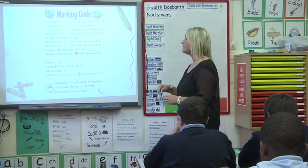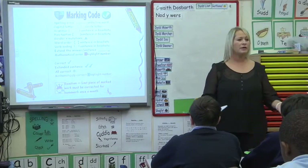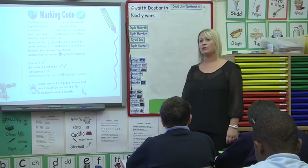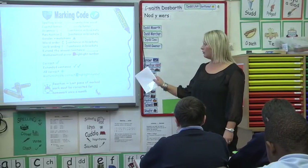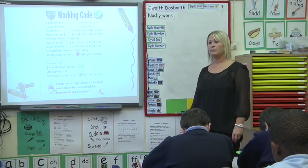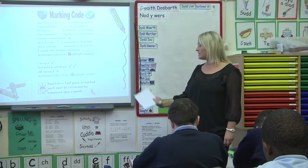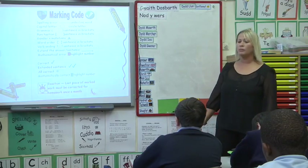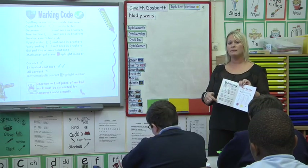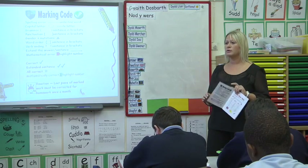So in this case now, we're not correcting it for you — we're telling you that there's an error there. Usually, when we mark your books, you don't even look back. You don't think, well, I've spelled that wrong. You just carry on and keep spelling it wrong. So now we're not going to change it for you. We tell you where the errors are. You've got to look at where am I wrong, and you've got to go back through your booklet. The last piece of marked work must be corrected for homework once a month, and you're correcting it looking at this — looking at the code. It gives you a hint. You've got to work out where you're going wrong.